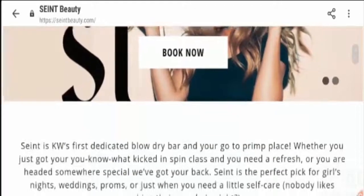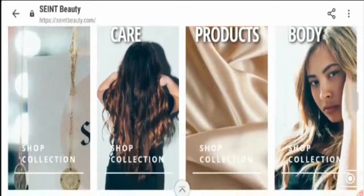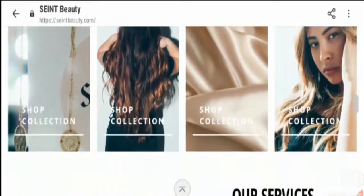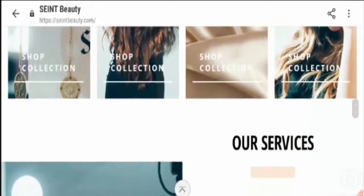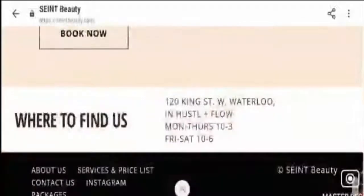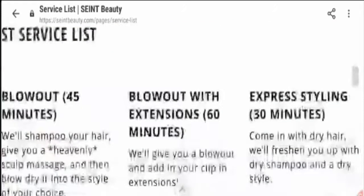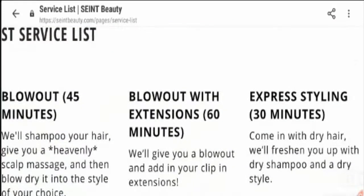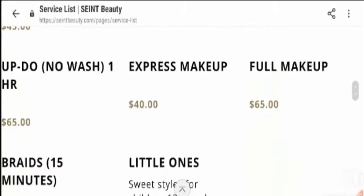This website provides accessories, hair care products, silk products, and face and body care products as you can see. Along with that, the website owner has got a beauty salon in which they provide various services. They provide blowout for 45 minutes, express styling for 30 minutes, full makeup, express makeup, etc. You can book for these services through this website.